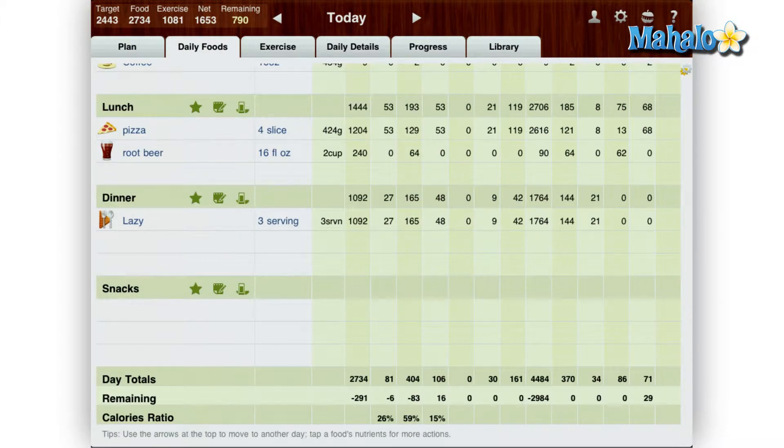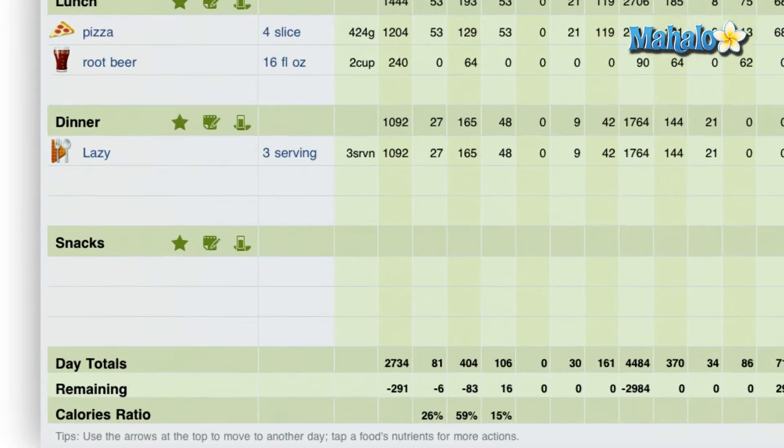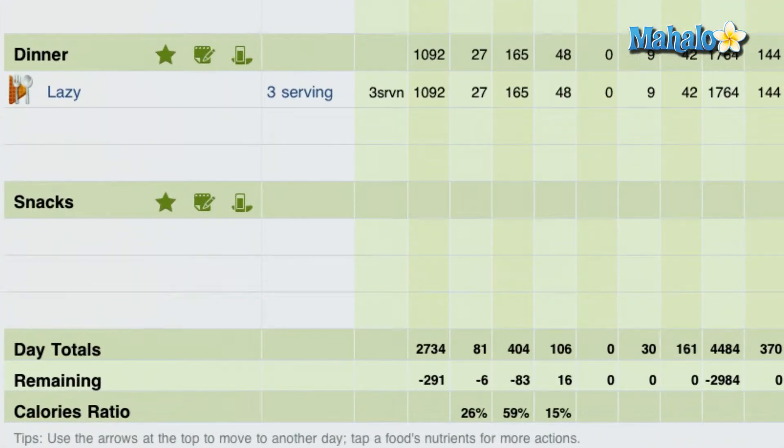At the bottom of the screen it shows where your calories are at for the day, which is a nice feature. Say for instance if you're trying to decide what to have for dinner but would like to keep within your diet, just take a look at how many calories you have left for the day and have an item within that calorie range.